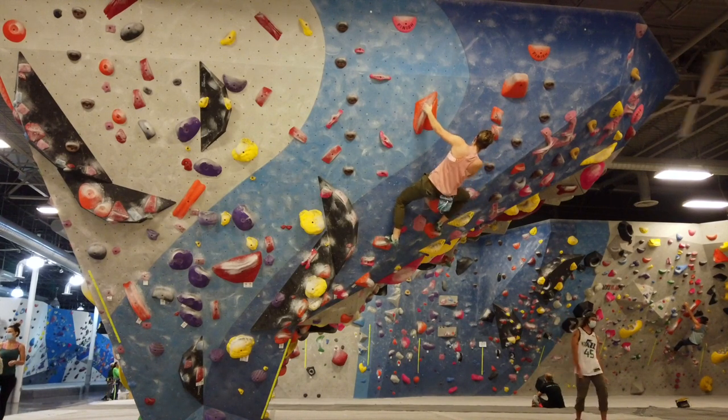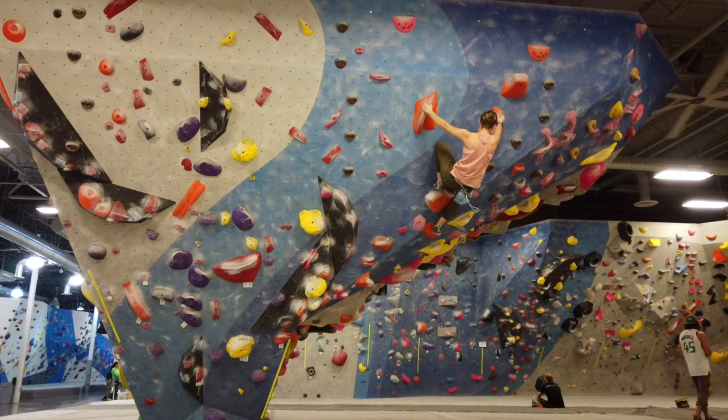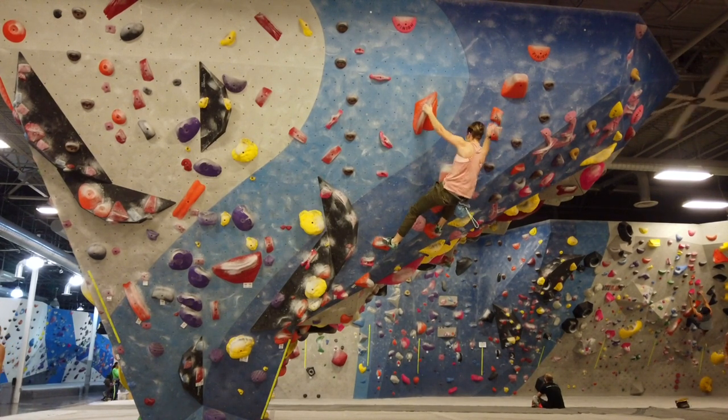If you find yourself not finishing a climb because you're just too tired to hold on, then you may benefit from some endurance training. Today we're going to go through the three most popular ways to train for endurance in rock climbing.